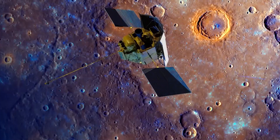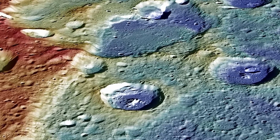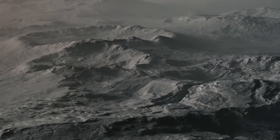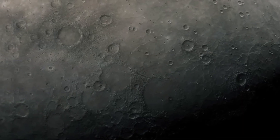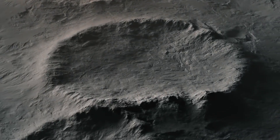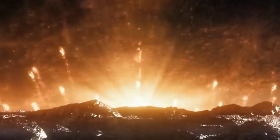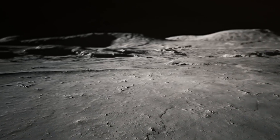The discovery of these organic compounds in Mercury's polar craters is particularly intriguing because it challenges our understanding of how such materials can survive in harsh environments. Mercury is the closest planet to the sun, and its surface experiences extreme temperatures ranging from scorching heat on the sunlit side to freezing cold in the shadows.